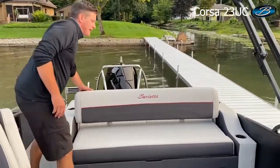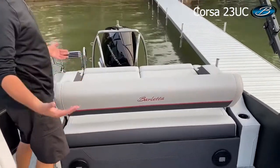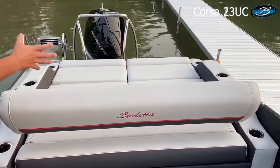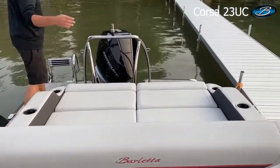As you probably know if you've been paying attention to Barletta, we've got the best ultra lounge in the business. With just a flip of a hand I can flip that lounge into a rear-facing lounge. We love it because it gives you great access and community feel with the back of the boat.